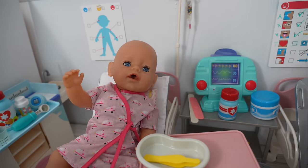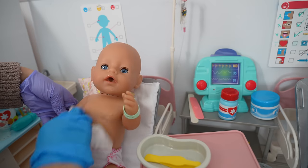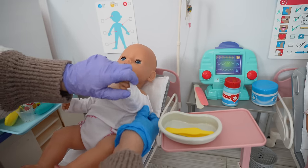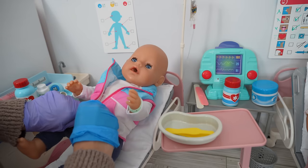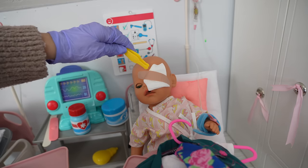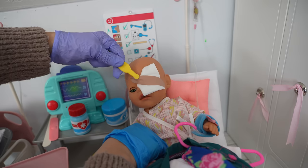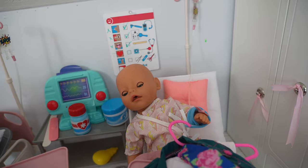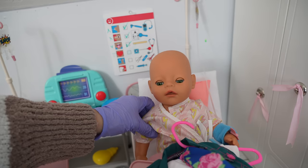Ow, sorry — that band-aid is really stuck on your skin! Now we are going to clean her up and change her — this is how we clean up her patients. Now let's remove baby Bria's band-aid. It's okay sweetie — there we go. Can you see better? Yeah, that's great!